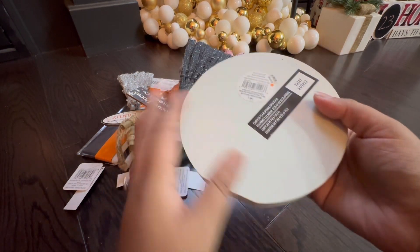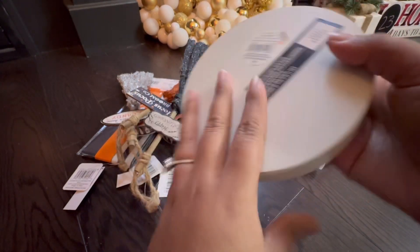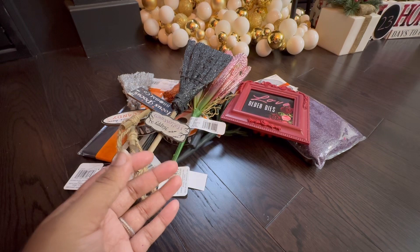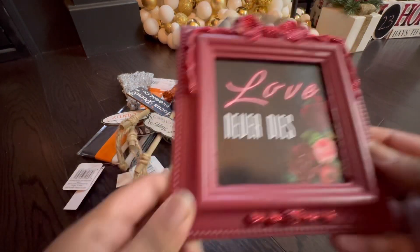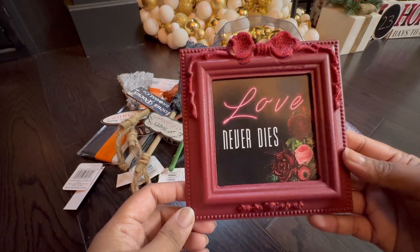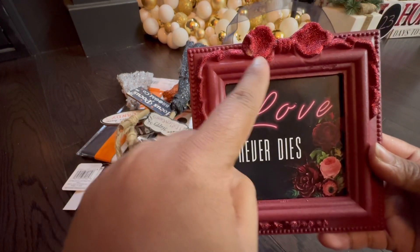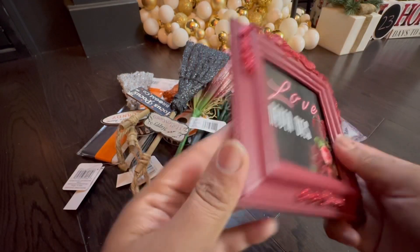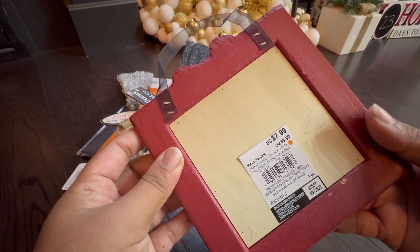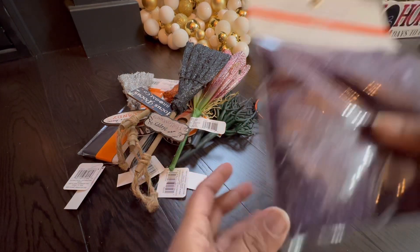There's this sign that says 'You Trick, I Treat' — it's really cute for little children, not too scary, and it retails for $17. I also got this little sign that says 'Love Never Dies,' and I feel like you can use this for Valentine's Day as decor around the home as well. There is a little scuff on the bow but it's a great piece and goes for $10 Canadian.